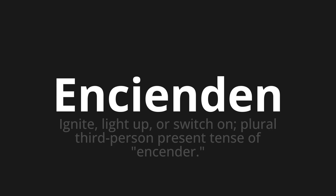Encienden. Which means ignite, light up, or switch on. Plural third person present tense of encender.